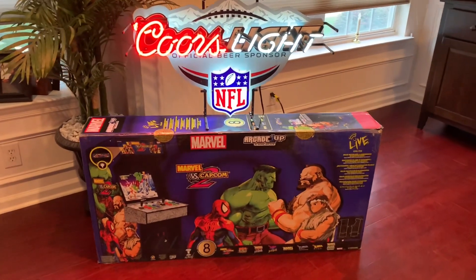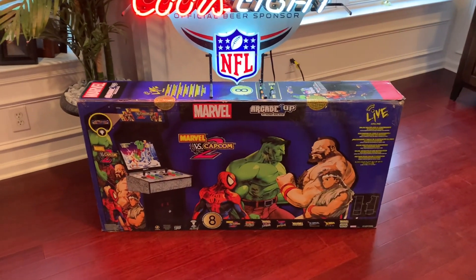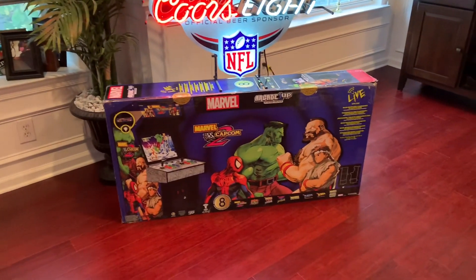The Marvel vs. Capcom 2 cabinet features 8 games, including a few of my all-time favorite arcade fighting games like Marvel vs. Capcom 2, X-Men vs. Street Fighter, Marvel Super Heroes vs. Street Fighter, and X-Men Children of the Atom.